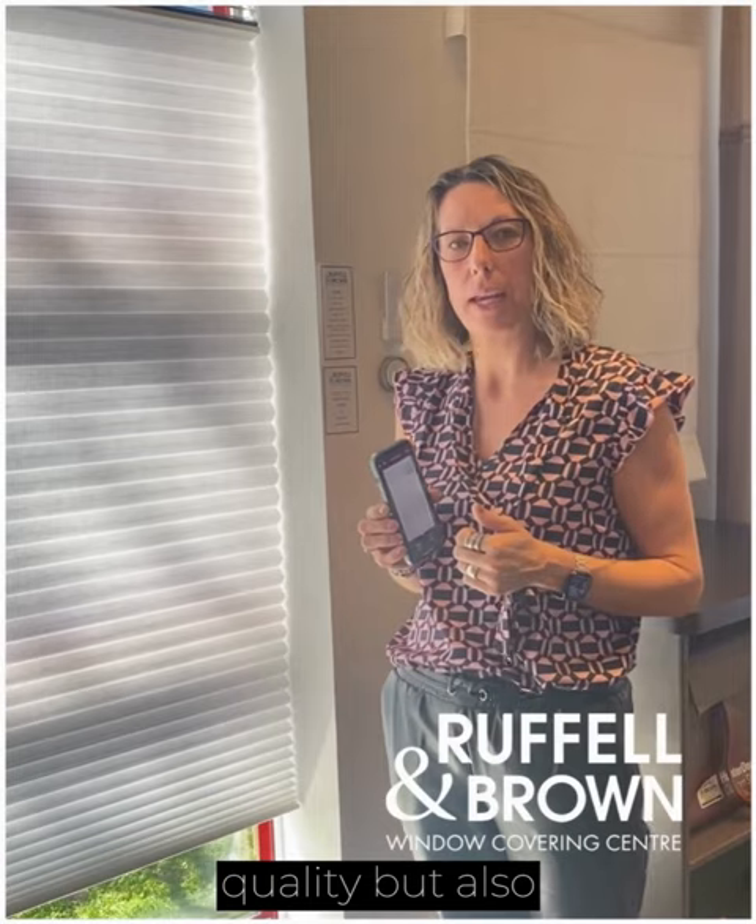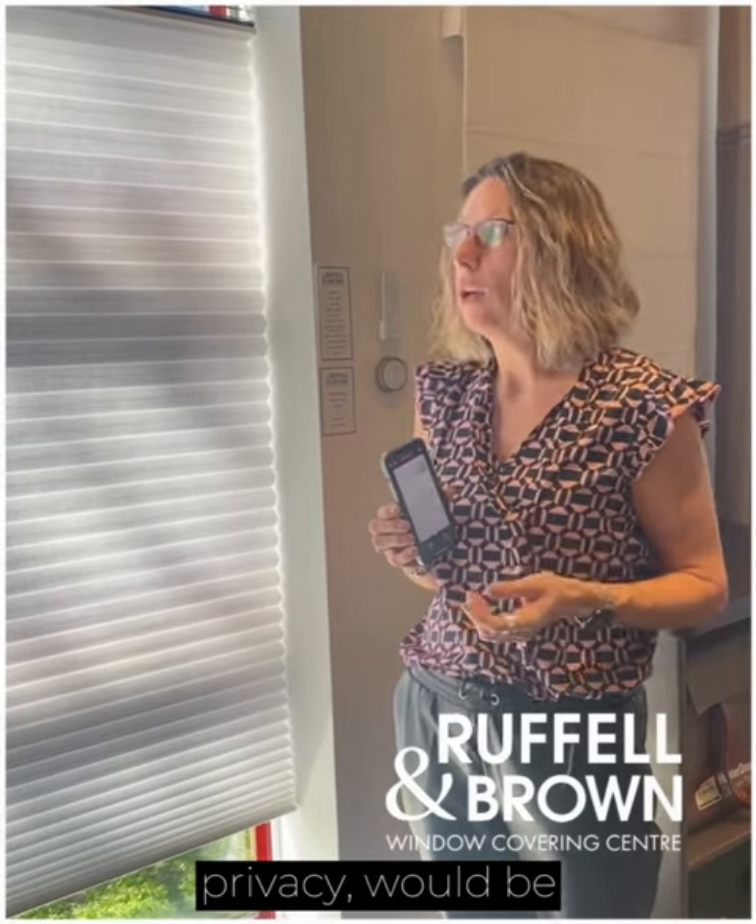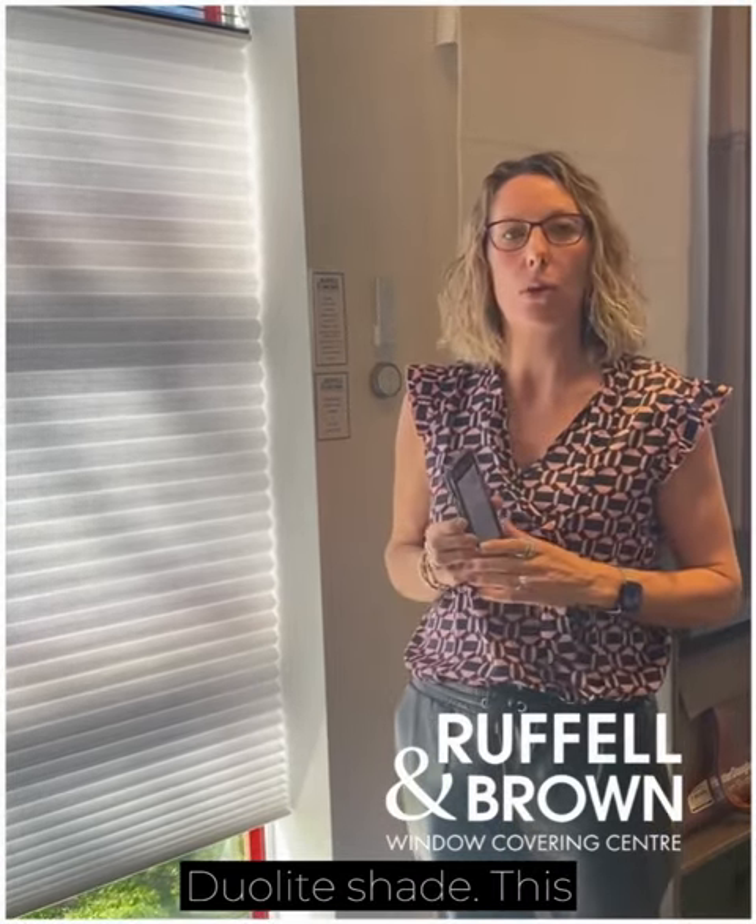Something great to consider to maintain view, give you some UV control, excellent insulation quality, but also privacy would be the Hunter Douglas Duet Dual Light Shade.